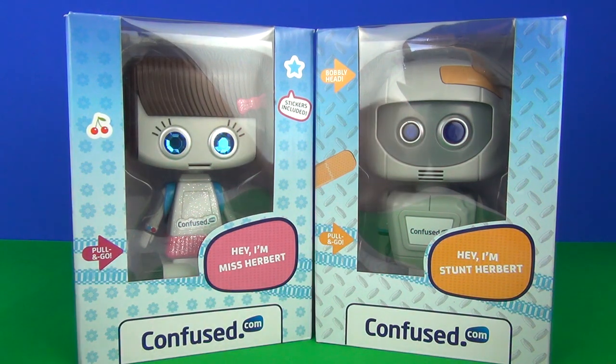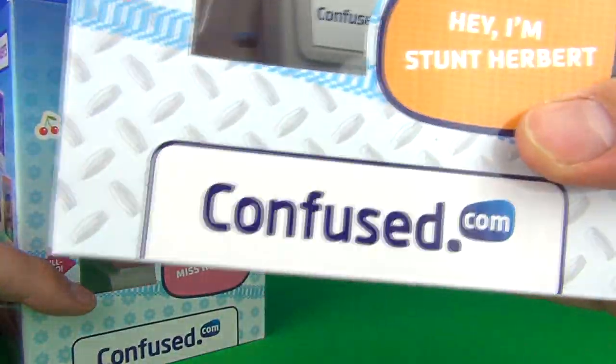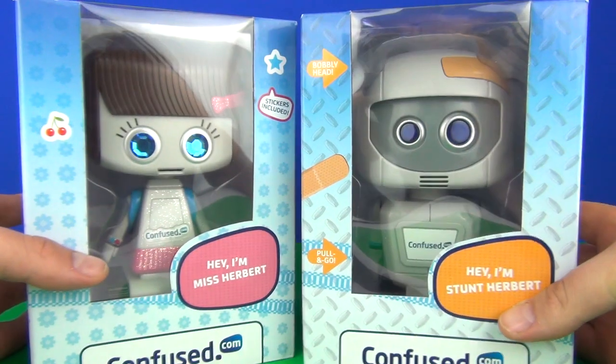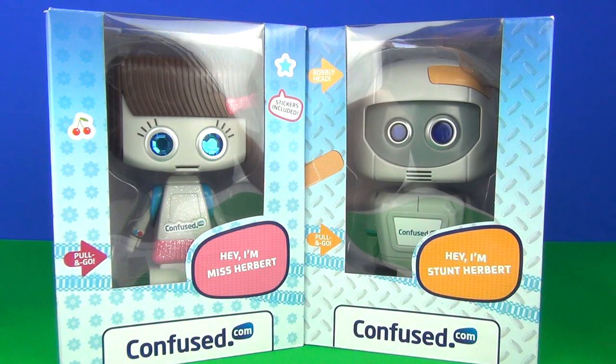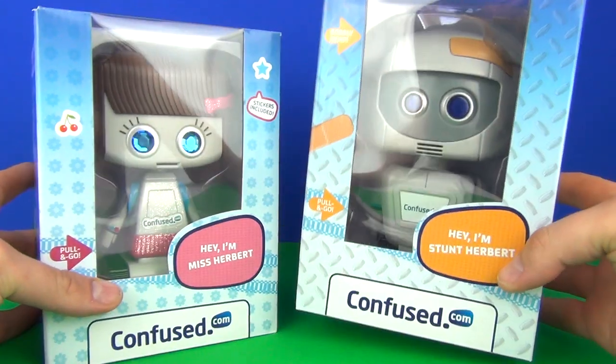Hey guys, welcome to Toy Review TV. This time we have been sent in by the lovely people at Confused.com these new toys that you can collect when you take out home and car insurance at Confused.com. A link to that website is in the description below.